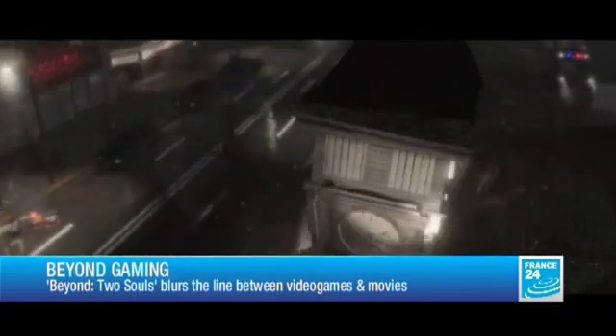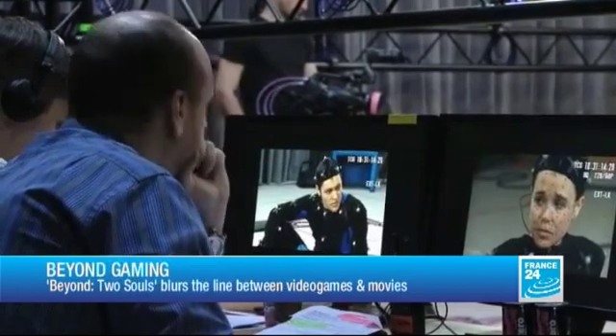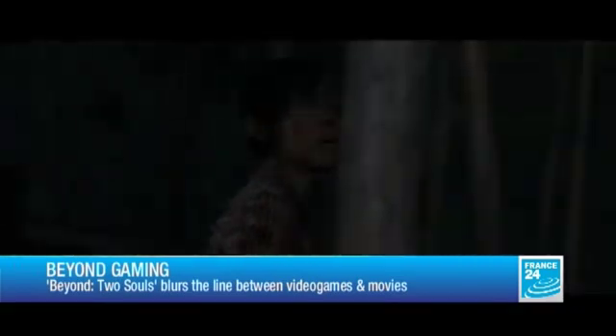Interactive narrative taken to a whole new level. Beyond Two Souls is the latest release by French studio Quantic Dream, a project based on the same motion-capture animation technology developed for the movie Avatar and never before used in a video game. The result? A non-linear journey through the life of Jodie, played by Ellen Page, leads to one of 23 different endings and was the first video game ever to be premiered at a film festival — the Tribeca Film Festival — back in April.